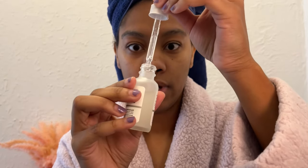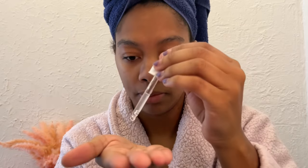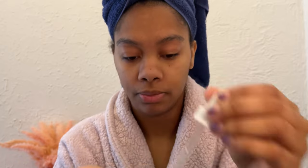Next I'm going in with the niacinamide and zinc serum — same thing, just a few drops. A lot of Koreans taught me you're supposed to pat the product into your face, but it feels kind of weird to me so I usually just rub it in.